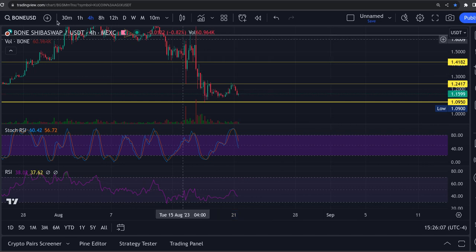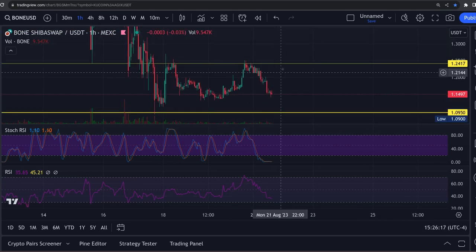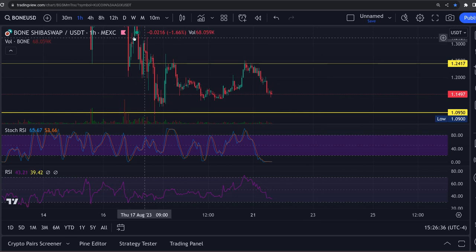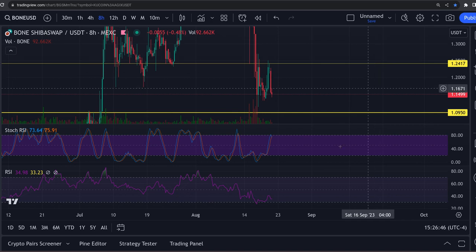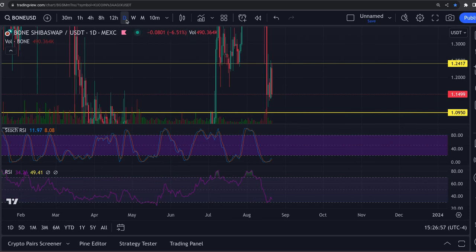A lot of these RSIs are getting pretty high. The 1-hour has reset at the bottom, so you could get another push to the top of this range up to $1.24, and then it could come back down. It's been between $1.13 and $1.24, just ranging there for five days. I believe it's building momentum. The RSIs are actually getting pretty low: 4-hour down to 39, 8-hour down at 34, 12-hour down at 33, and the daily down at 34.